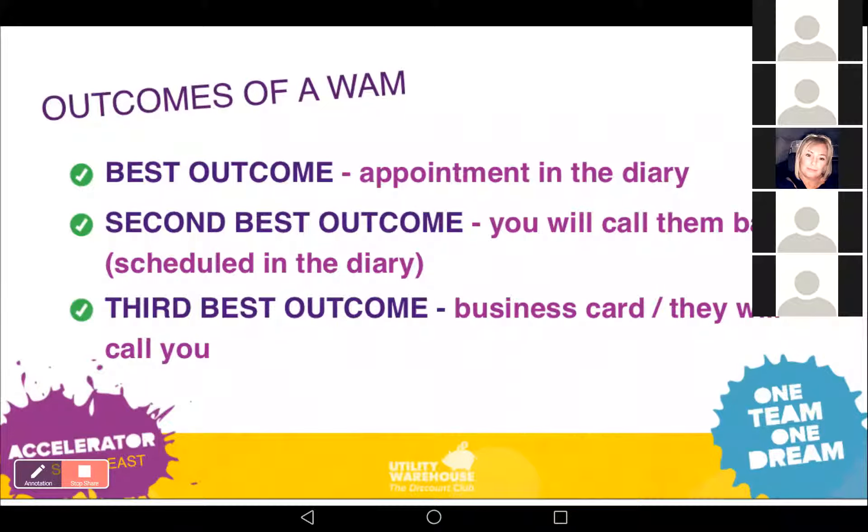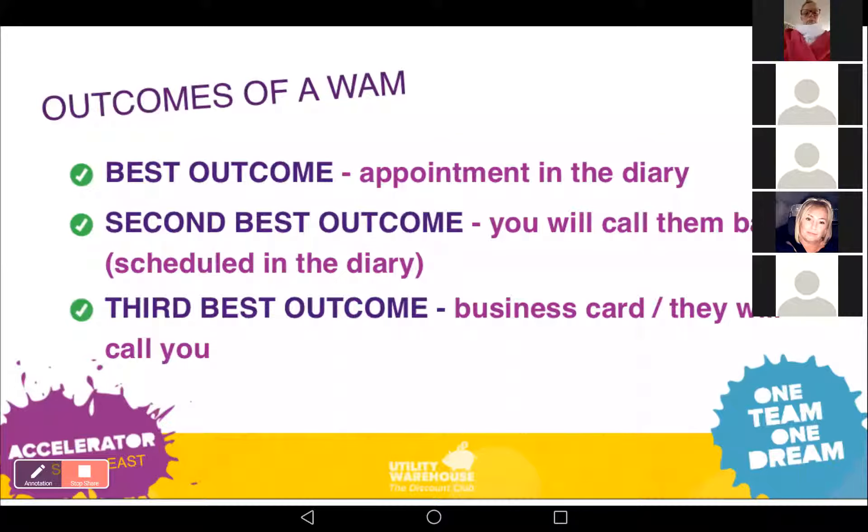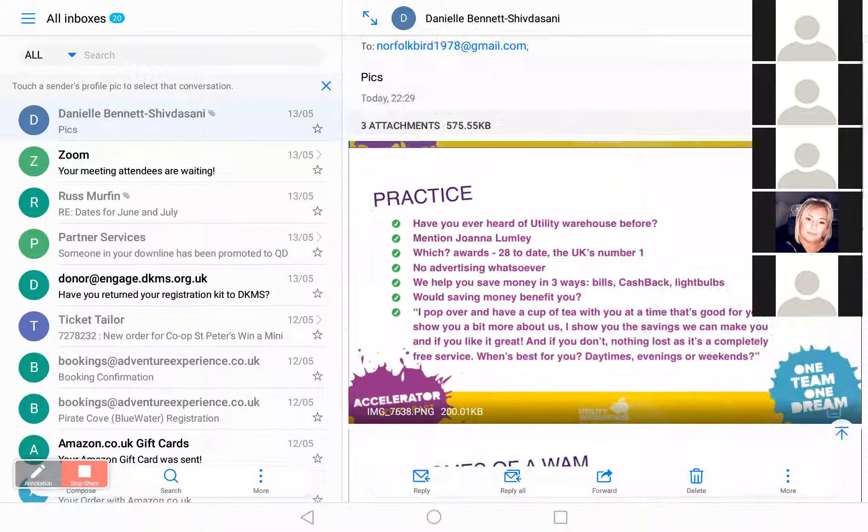If you can't get an appointment booked on the spot, the second best outcome is to schedule a callback — not 'I'll give you a call in the next couple of days,' but actually finding out the best time: 'Is Wednesday good for you? Would you like me to call in the morning or afternoon?' Get that booked in so they're expecting your call and you stay in control. The third best outcome is handing out a business card, but that is not what we're aiming for.